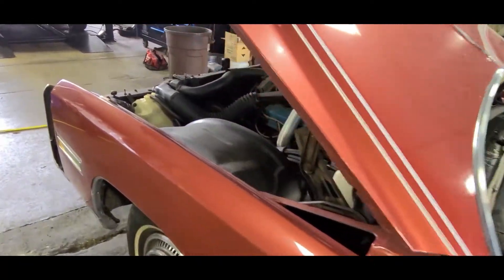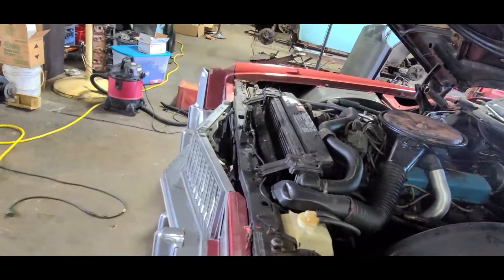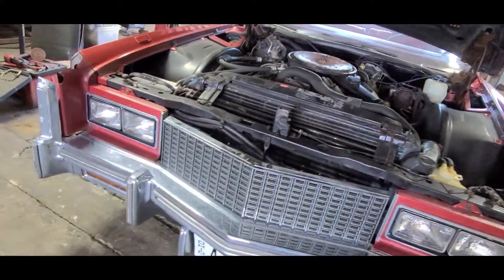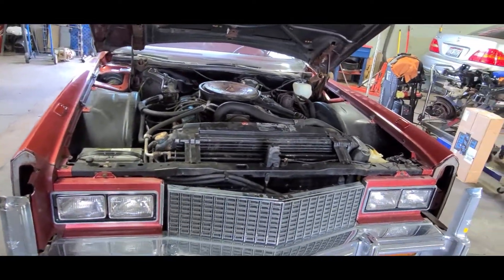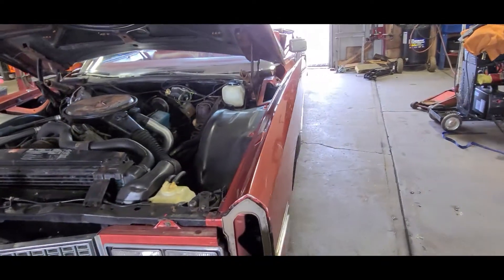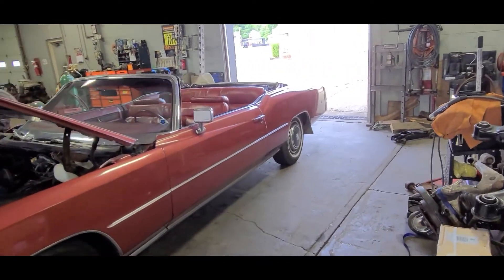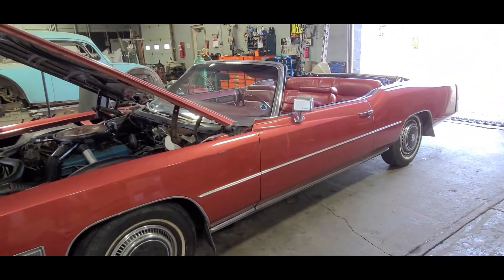So if you have any questions, please comment on this video or give us a call at 330-354-3423. We can do test drives — you can arrange a look at it, things like that. Up for sale at HWC Automotive is a 76 Cadillac Eldorado convertible. Like, subscribe — you never know what we'll be working on next. We'll talk to you later. Bye.